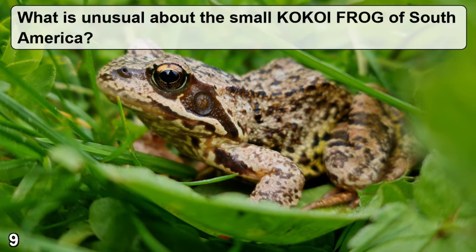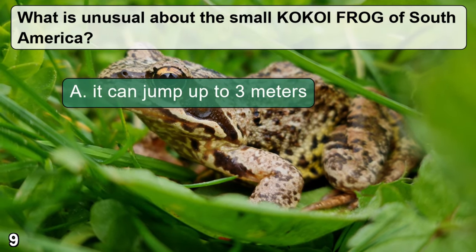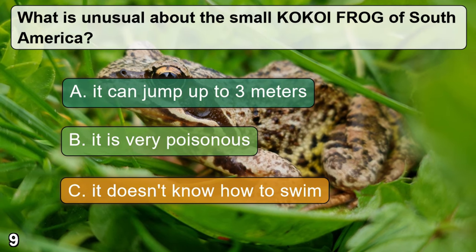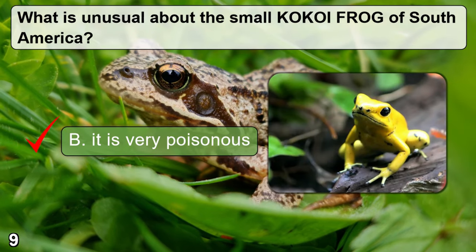What is unusual about the small kokoi frog of South America? A: it can jump to three meters. B: it is very poisonous. C: it doesn't know how to swim. The correct answer is B — it is very poisonous.